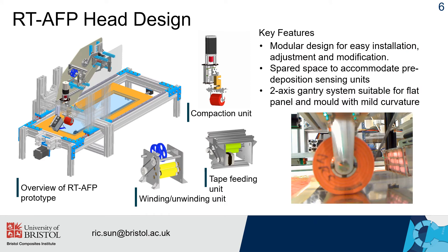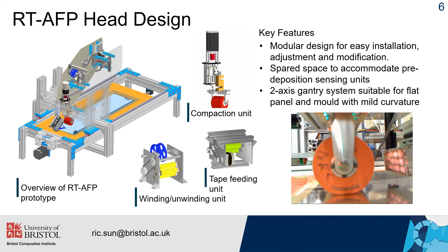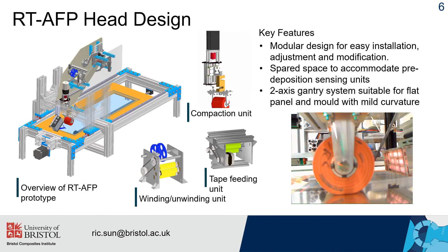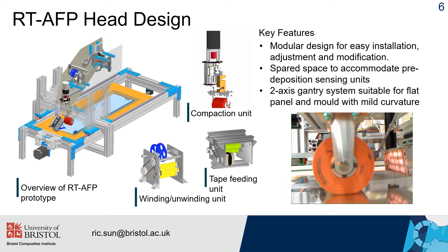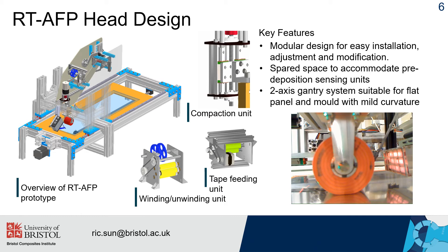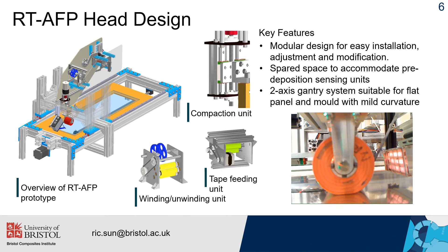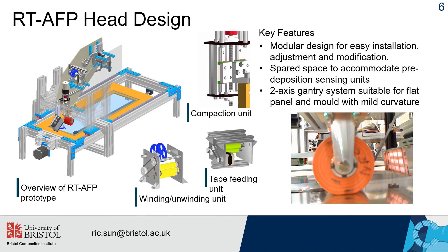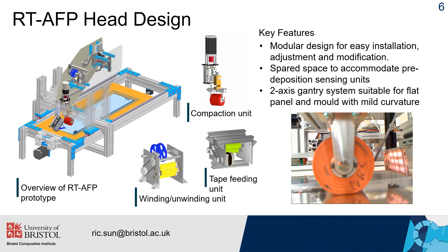When it comes to proof of concept, a real-time AFP prototype was designed and built in this project. The whole system comprises two parts: the moving gantry and the head unit, in which three major components were designed and built. That includes a compaction unit enabling z-direction movement with controlled compaction pressure at the midpoint, a winding-unwinding unit and a feeding unit. Components not shown in this figure are the pre-deposition sensing unit and tension unit. This prototype is a modular design that allows rearrangement and redesign of each component independently, with spare space left to accommodate the pre-deposition sensing unit. The system is best suited for depositing tape on flat and 3D surfaces with mild curvature.